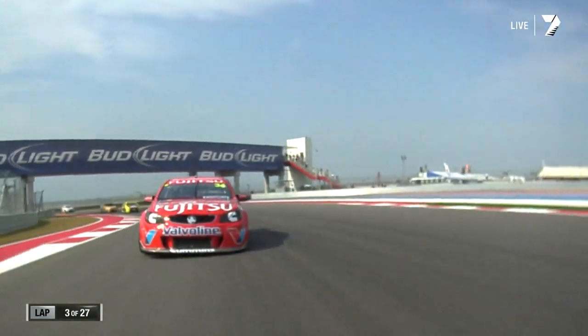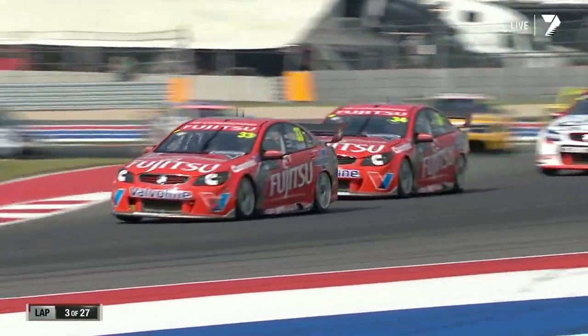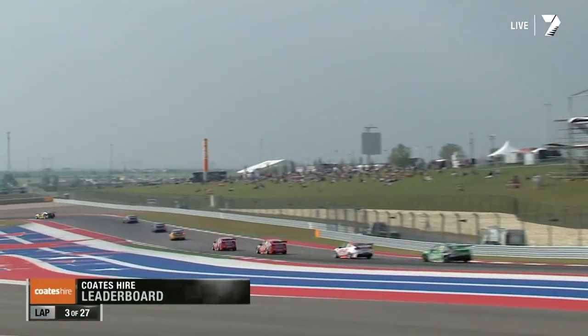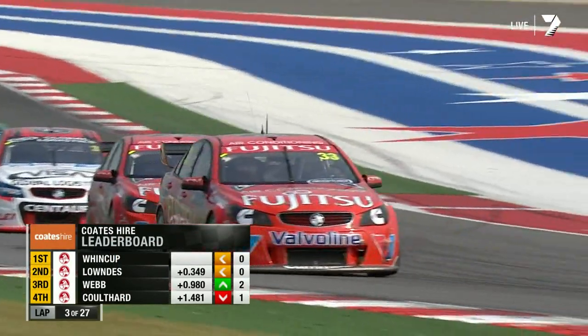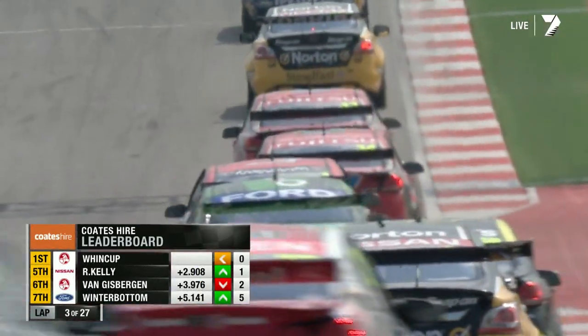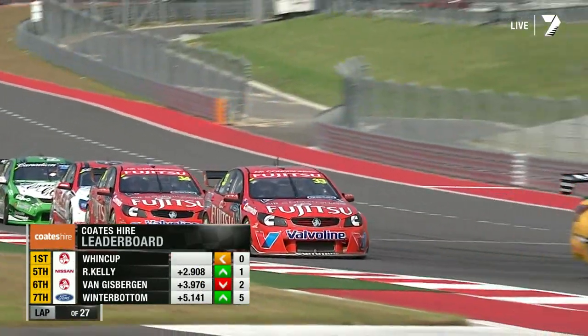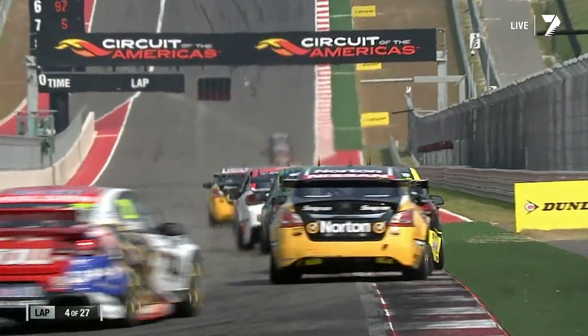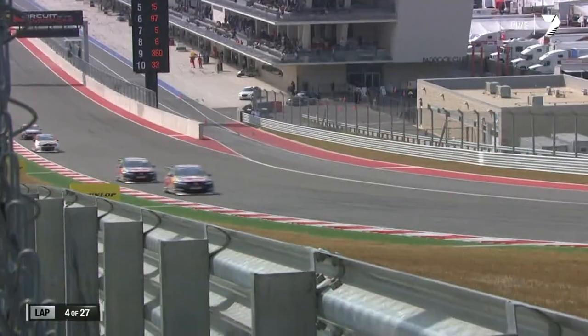We've seen the two Red Bull cars side by side at turn one, the two HRT cars side by side, the two FPR cars side by side, and now the Fujitsu cars are ganging up. David Wall has stopped on the side of the circuit — it's an oil pressure problem. They stopped him in the pit lane when there was none, thought it might be a sensor, the pressure came back up, but it's obviously gone again. They had the very same problem yesterday in practice one, had to park the car, and then had a starter motor fail.